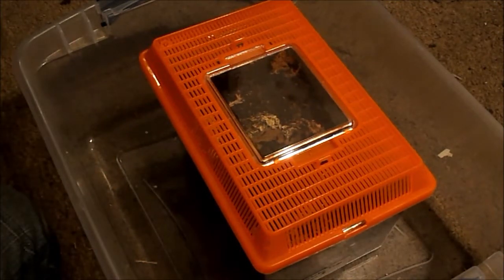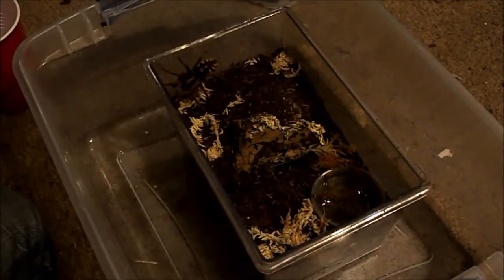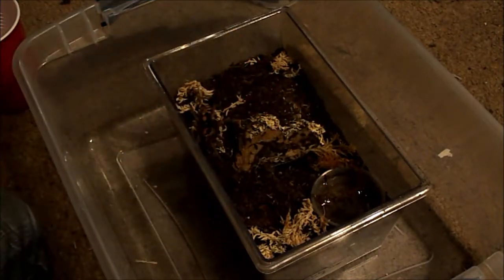I hate crickets — I hate them so much. Let's see if she's going to take it. There we go — that was awesome! I hope you guys saw that.